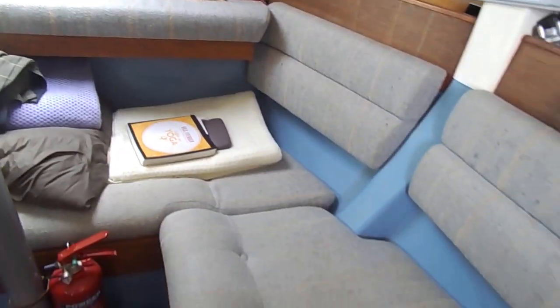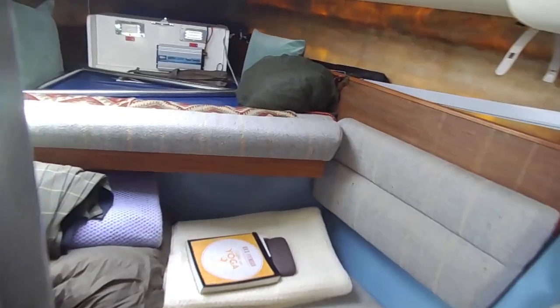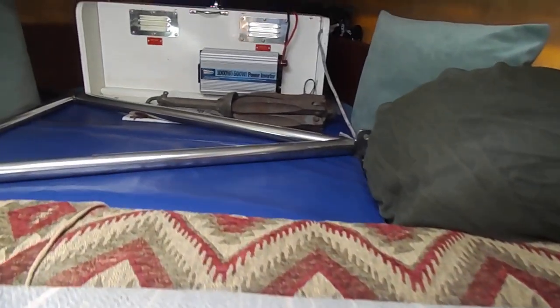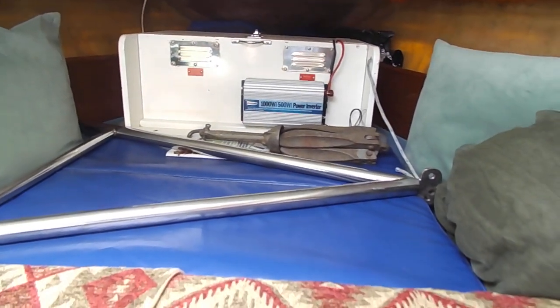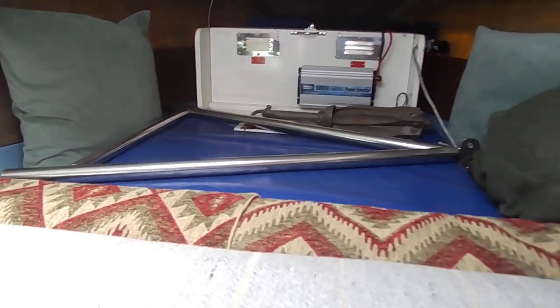Currently the owner is using just the one bunk. Moving forward to the forward berth area, in the white box is the battery and a thousand watt power inverter, plus other bits of storage.